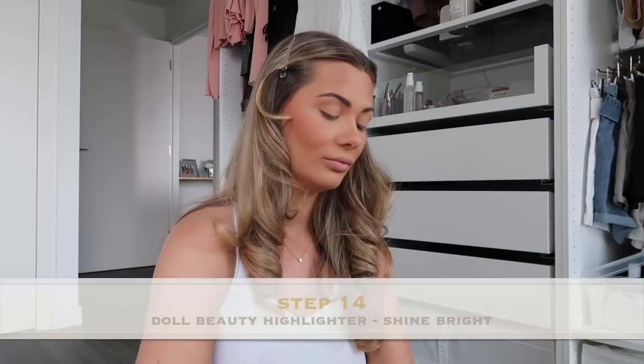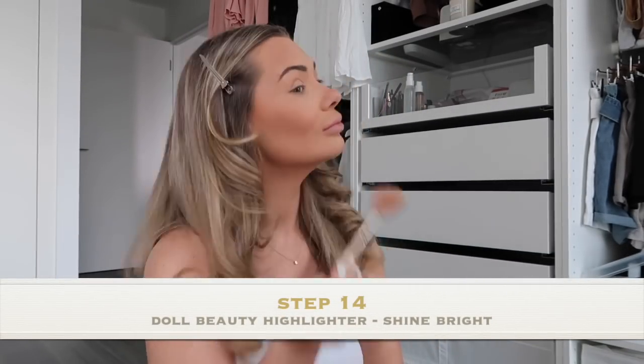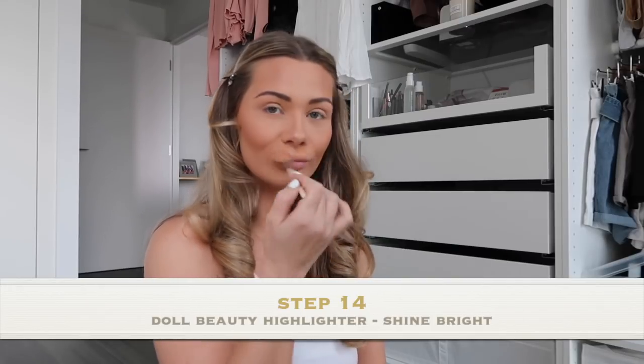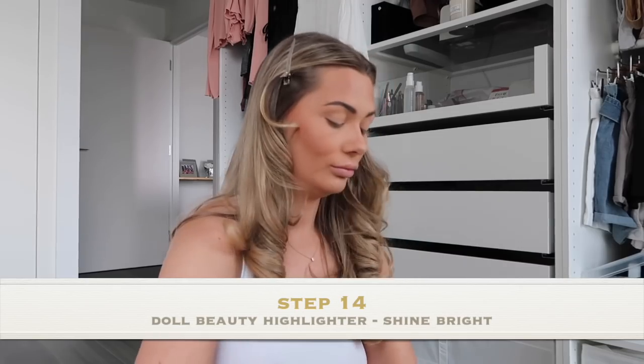My favourite highlighter of all time is the Doll Beauty Highlighter. I'm using this in shade Shine Bright, and I just put this on top of my cheekbones, in my temple areas, then on top of my nose, and then on my cupid's bow.